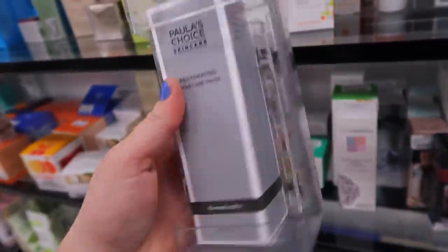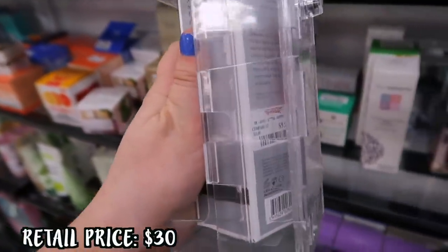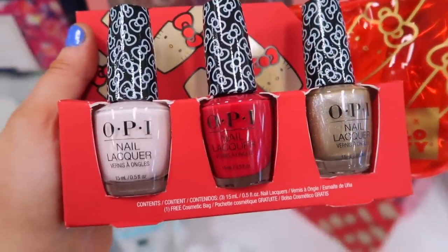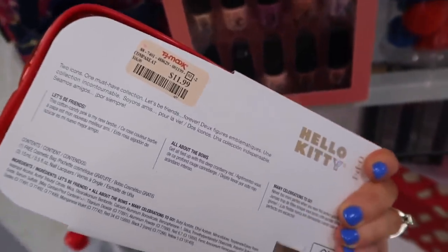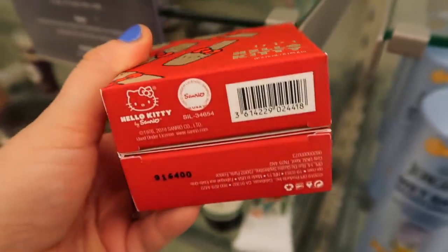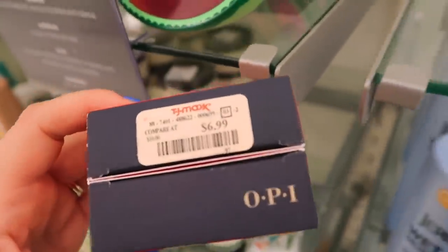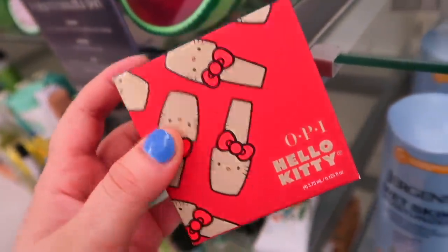Moving on to skincare, we found Paula's Choice — I love seeing it at the stores. This was a moisturizing mask called the Rehydrating Moisture Mask going for $9.99, very affordable. I also saw a ton of Hello Kitty nail polish from OPI. They have an adorable set with the Hello Kitty pouch and three polishes for $11.99. There's another set I saw for $11.99 with a few shades, and a little mini set with two shades for $6.99. Lots of OPI Hello Kitty stuff popping up in stores, and a lot of them contain red and white colors which would be awesome for 4th of July.